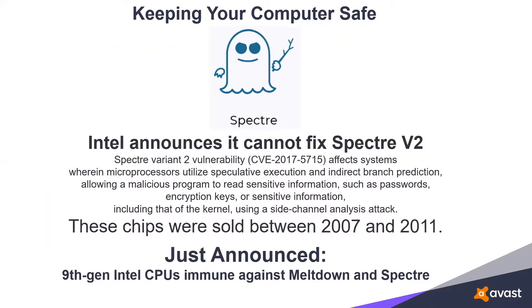Intel also announced that for Spectre version 2, if you have a chip manufactured between 2007 and 2011, there is no fix — hardware or software. The only way to stay safe with one of those older computers is to go out and buy a new one. Intel does say that its latest 9th generation CPU is immune against Meltdown and Spectre. Now if they'd only send us the money, we'd all be happy to get the 9th generation computer.